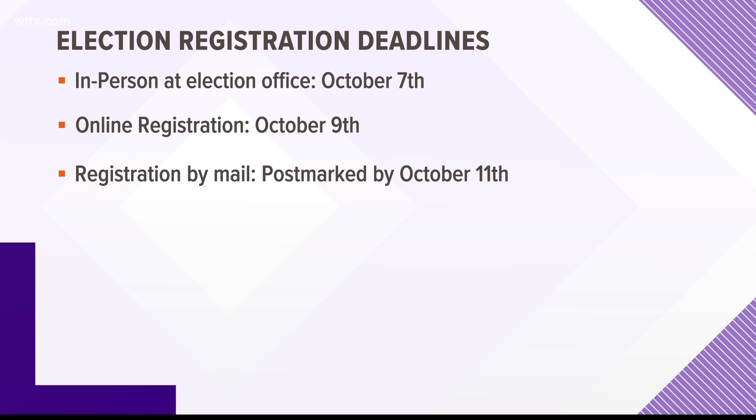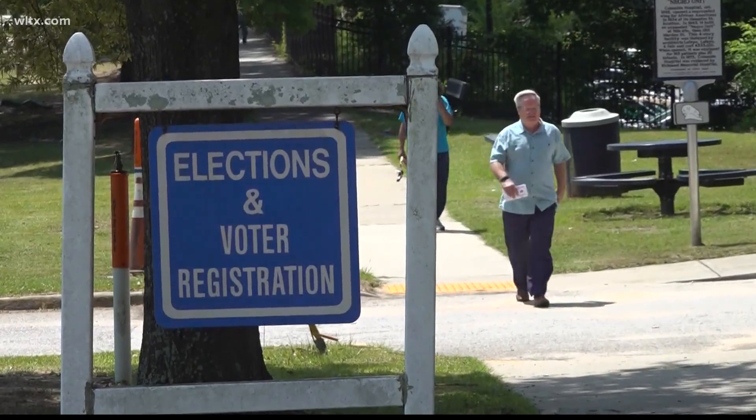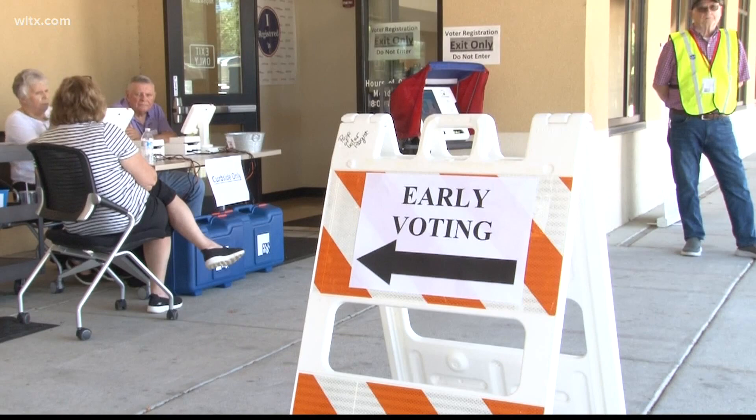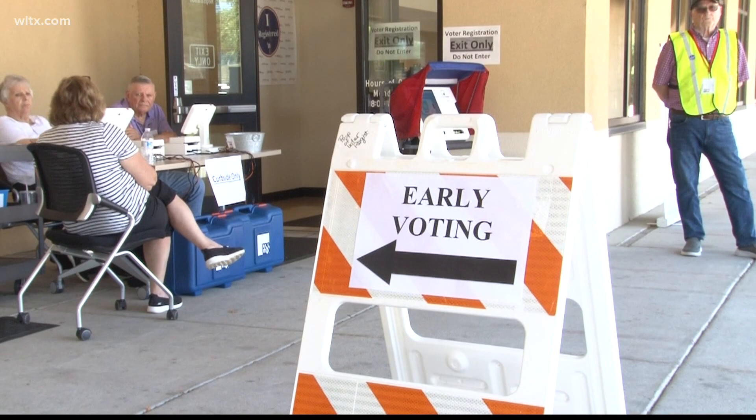Here are the deadlines to register to vote in South Carolina. If you plan to register in person at a local elections office, the deadline is this Friday. If you want to register online, the deadline is this Sunday. And if you're registering by mail, it must be postmarked no later than October 11th.